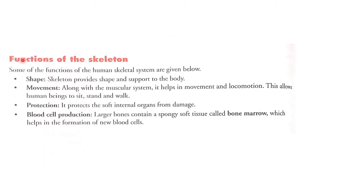Now we will see the functions of the skeleton. Some of the functions of the human skeletal system are given below. First, shape: the skeleton provides shape and support to the body.